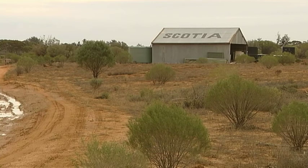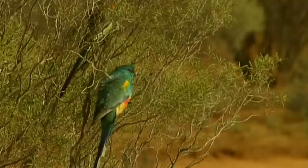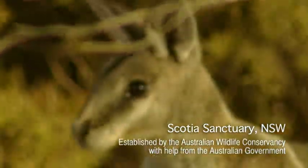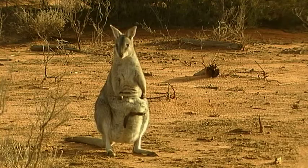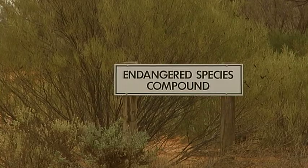This area of New South Wales actually has one of the worst mammal extinction rates in the country. We've looked at what species used to exist here and no longer exist here, that are endangered throughout Australia and locally extinct, and over the years have developed a program to reintroduce those species to this area.